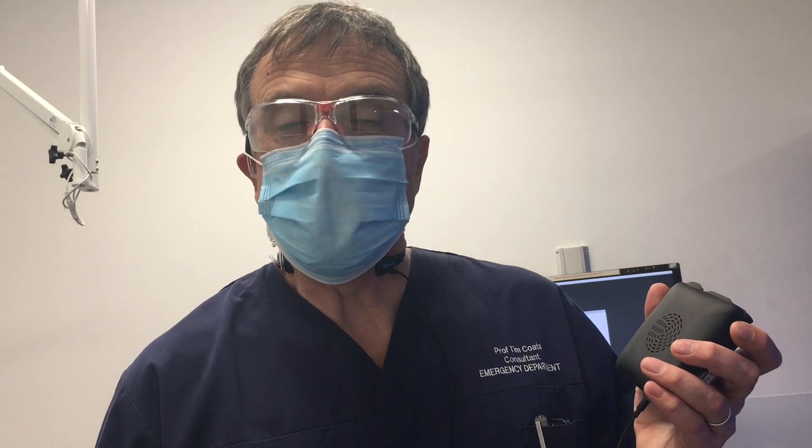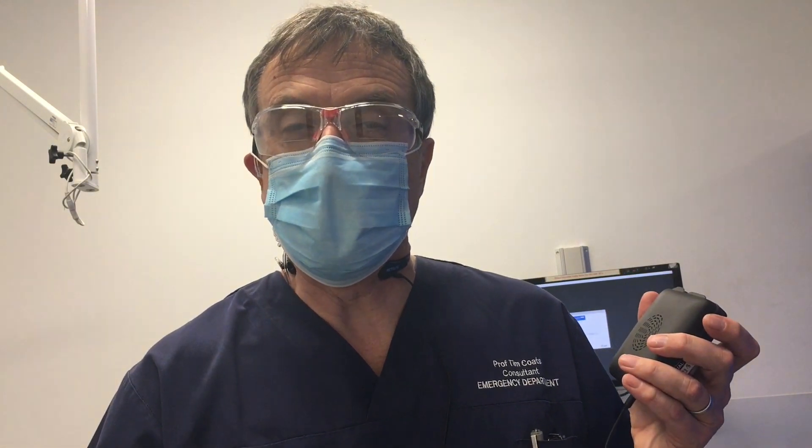As the Medicom device is worn underneath my PPE gown, it doesn't get contaminated, so it just needs a wipe clean. The throat microphone and earpiece need cleaning in the same way as the elastomeric face mask.